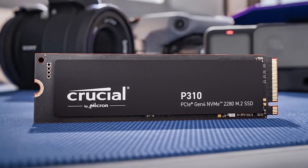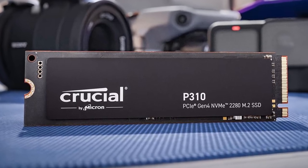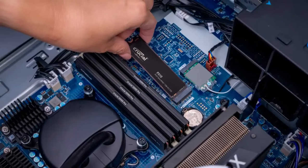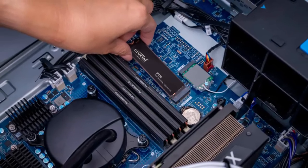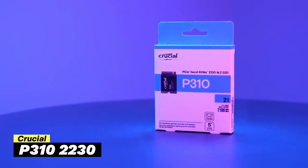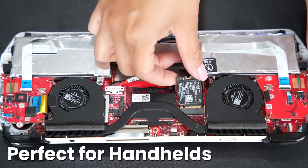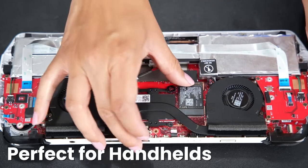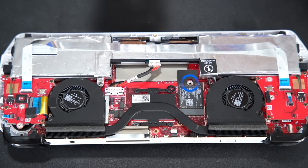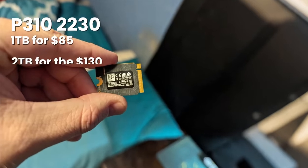Performance is rock-solid until you hit the cache limits. The 2TB model can handle about 650GB of continuous writes before slowing down to around 350 MB/s. But in everyday use — gaming, even content creation — you'll rarely hit those limits. The P310-2230 is the tiny powerhouse for Steam Deck, ROG Ally, and other handhelds. Same specs as its bigger brother but in a 30mm package. Even in its smaller form factor, the P310 not only stays cool but delivers noticeably faster performance.